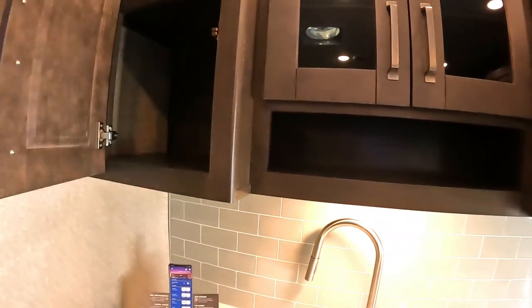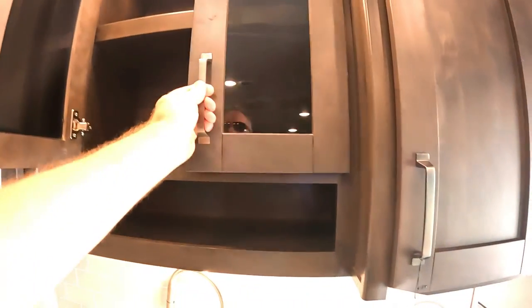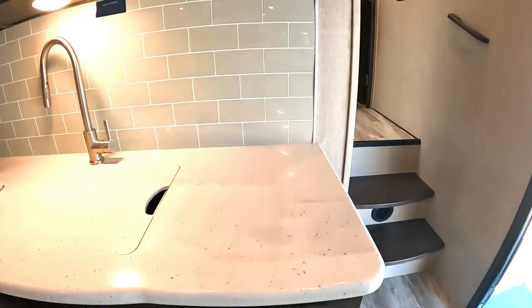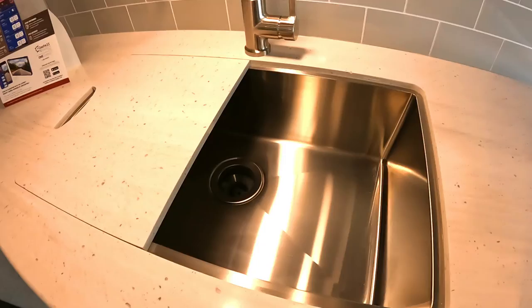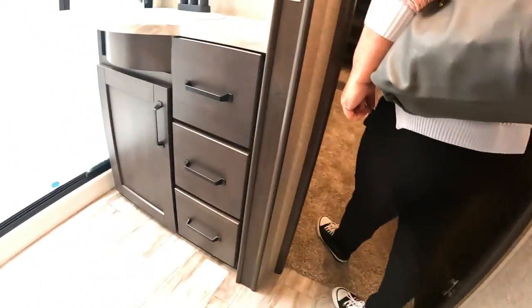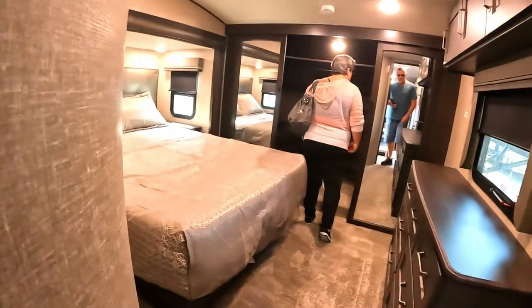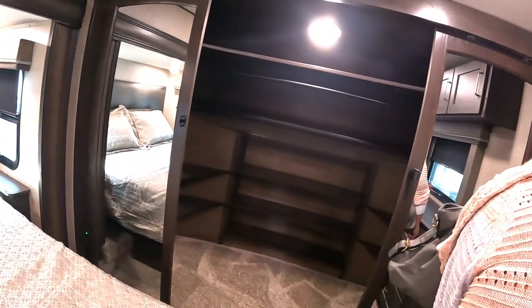Look at all these cabinets — plenty of cabinet space, plus storage down below. There's a farm-style huge stainless steel sink, a nice bathroom, a beautiful large forward closet, and it's got hookups for a washer and dryer.